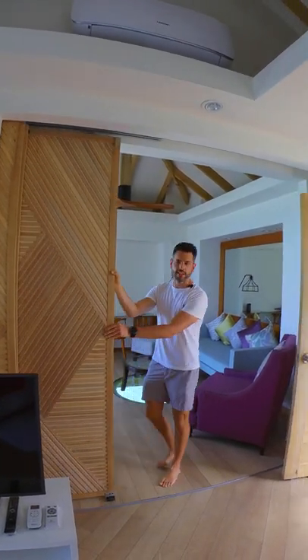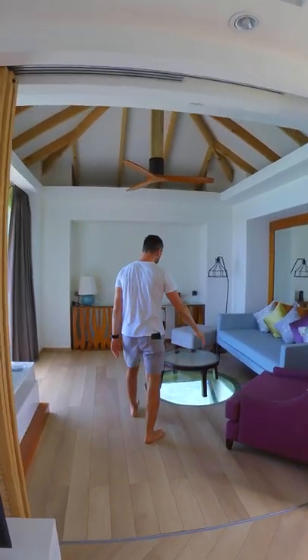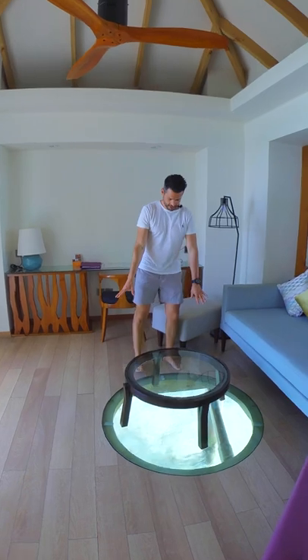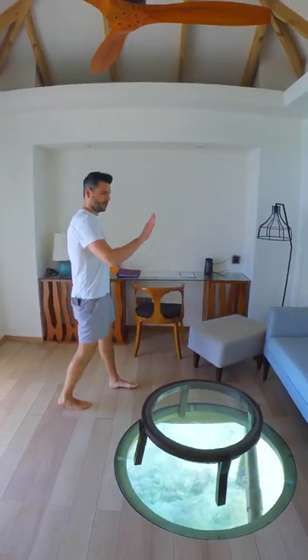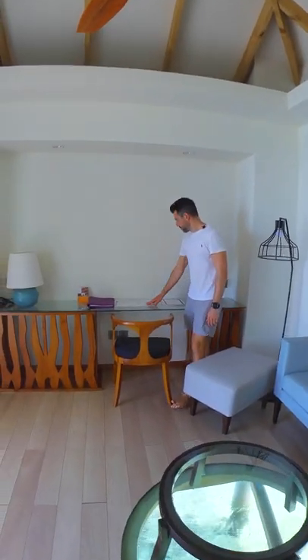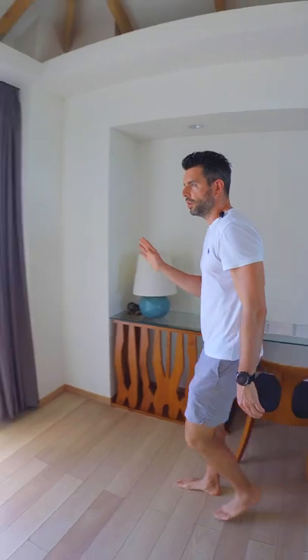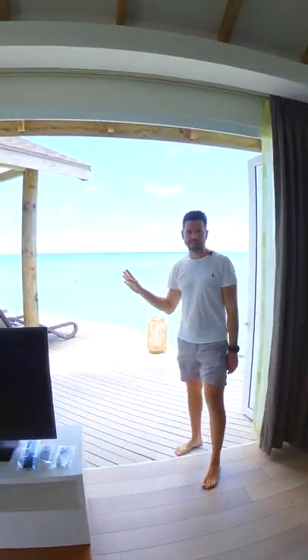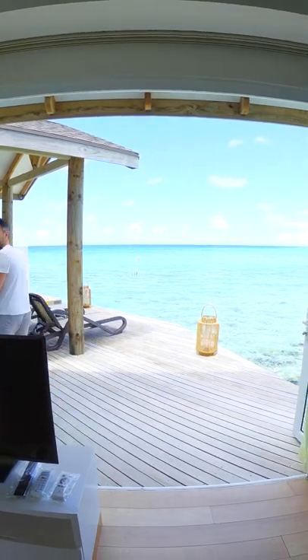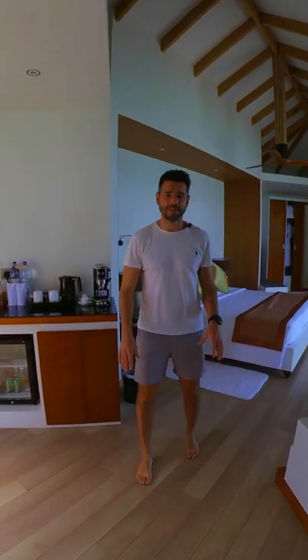Before we come in here, I'll show you how this separate room works — it actually has a sliding door, so if you had kids or friends sharing, that could divide up the two rooms. There's a glass floor here, which is obviously a big feature of being in a water villa. There's also a sofa, armchair, and this is the desk area with information about the hotel and a Bose sound system. I hope you've enjoyed that — this has been a water suite here at Cinnamon Don Veli. If you have any questions, please pop them down in the comments.